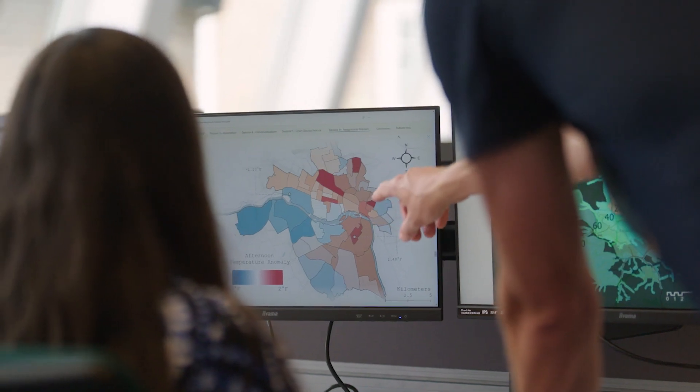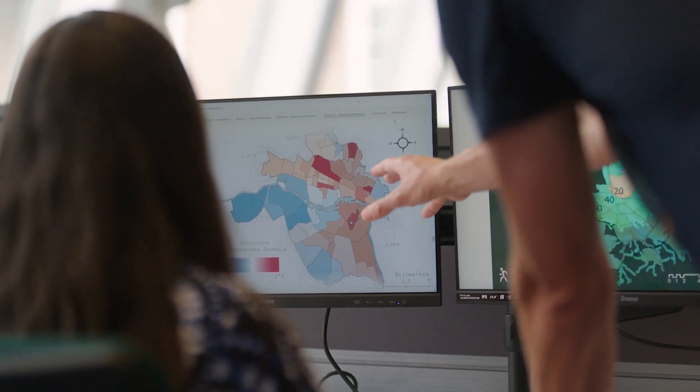This course takes learners through the entire geospatial workflow. You will collect data in the field, plan commercial drone surveys, utilize remote sensing capabilities, and apply machine learning and emerging spatial data science techniques, all to offer location-based insights.